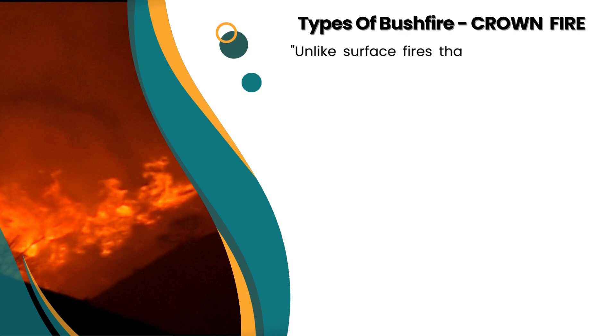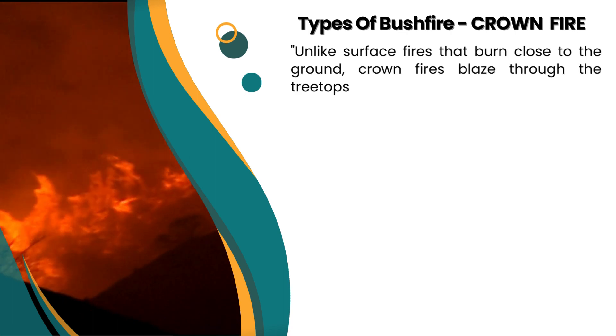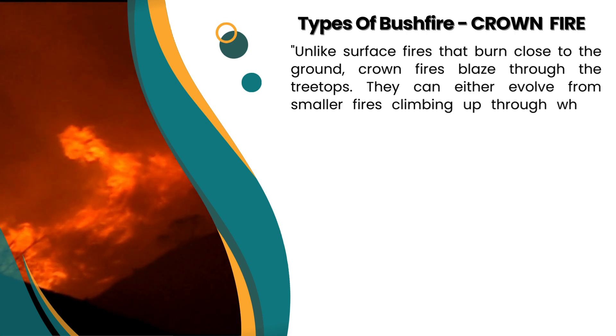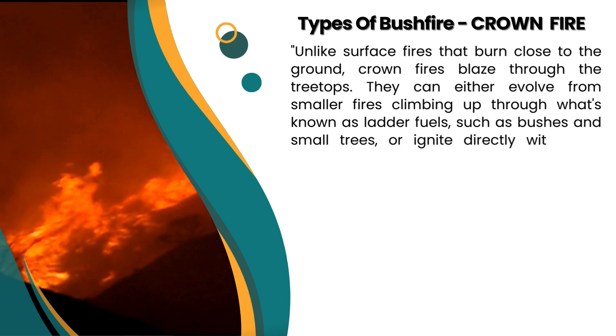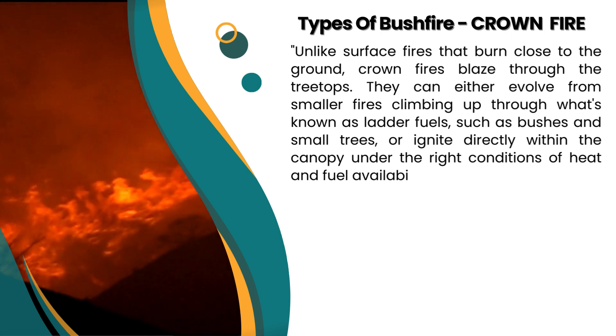Unlike surface fires that burn close to the ground, crown fires blaze through the treetops. They can either evolve from smaller fires climbing up through what's known as ladder fuels, such as bushes and small trees, or ignite directly within the canopy under the right conditions of heat and fuel availability.